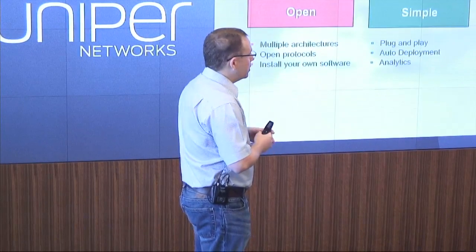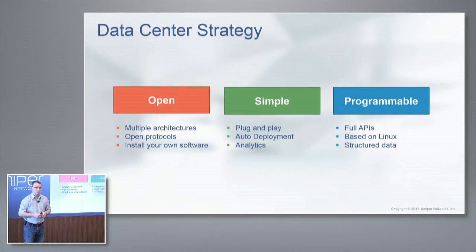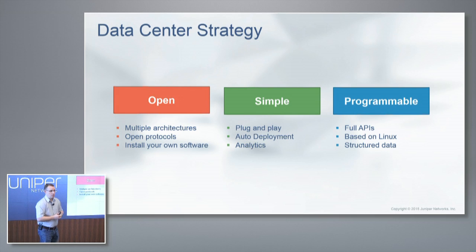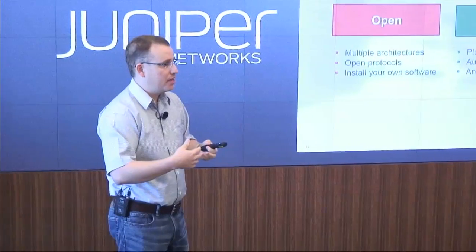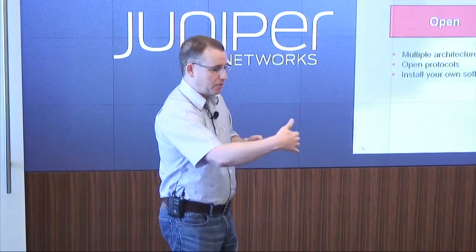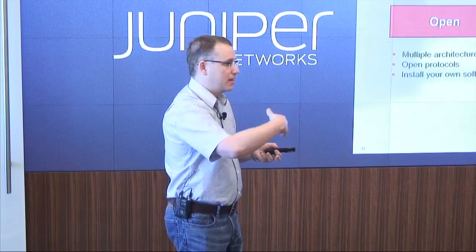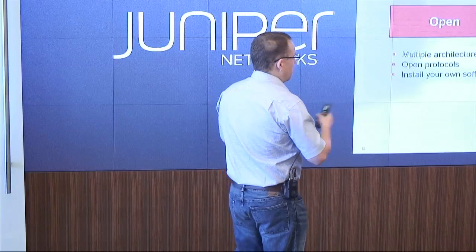When it comes to programmability, we have full REST APIs. If you want to use curl or wget to program your device, you can do so. It's based on Linux, and all of our data is structured — no screen scraping. You have your choice of JSON or XML. Our CLI is actually a kind of fake CLI; it converts whatever you type into structured XML data to the backend daemons. So our entire switch is built upon structured data. Open, simple, programmable.